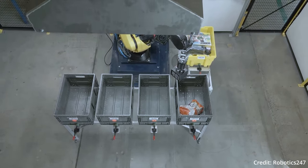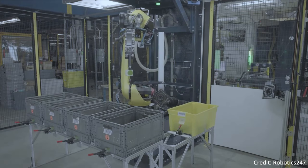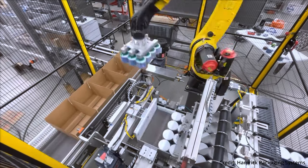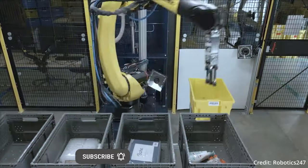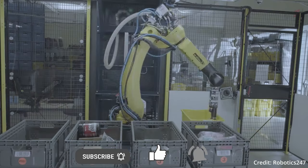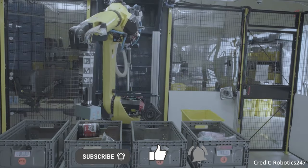Amazon's newest intelligent robot arm system, Sparrow, is powered by computer vision and artificial intelligence, which speeds up fulfillment processes for products prior to packaging.